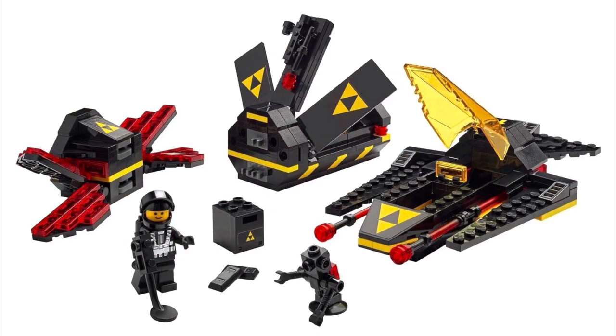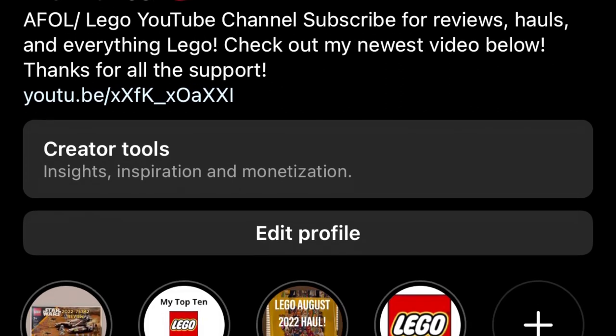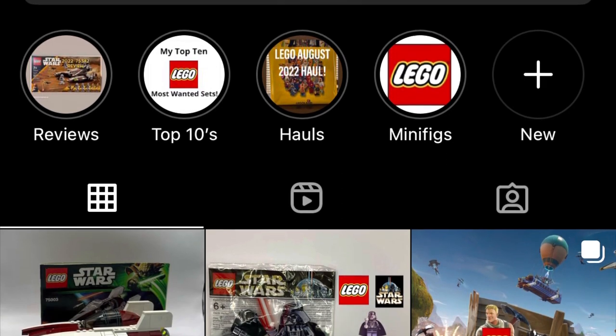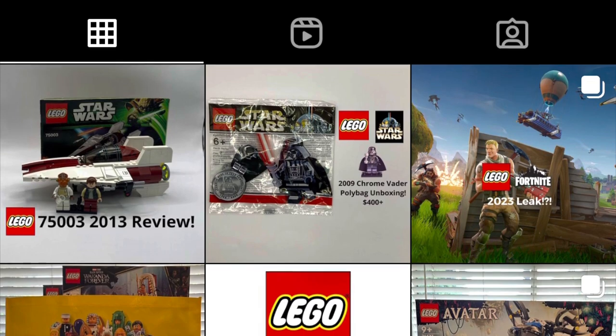Thank you guys so much for watching this vlog, and I'm sorry for the absence — just took a little break due to Christmas. If you made it to the end, make sure to drop a like and subscribe. I've got a lot more content coming soon. Let me know in the comments which set you're most excited to get for January 1st — I will be at the LEGO Store day one vlogging it and getting all my pickups. Thank you so much for watching — Brick Man!